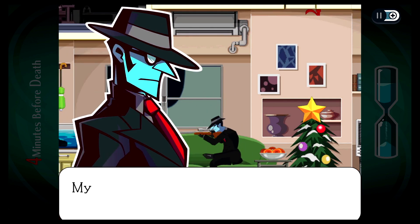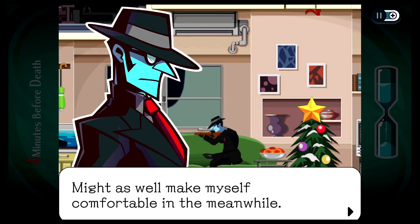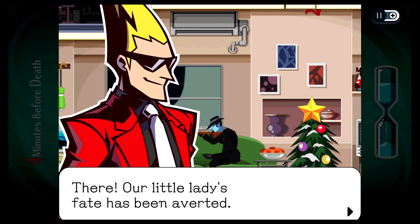He's sitting on us. My prey is bound to come home sometime. Might as well make myself comfortable in the meanwhile. Just don't eat our donuts, okay? No, I said don't! Oh, you jerk. Of course. Oh, man. There — our little lady's fate has been averted.